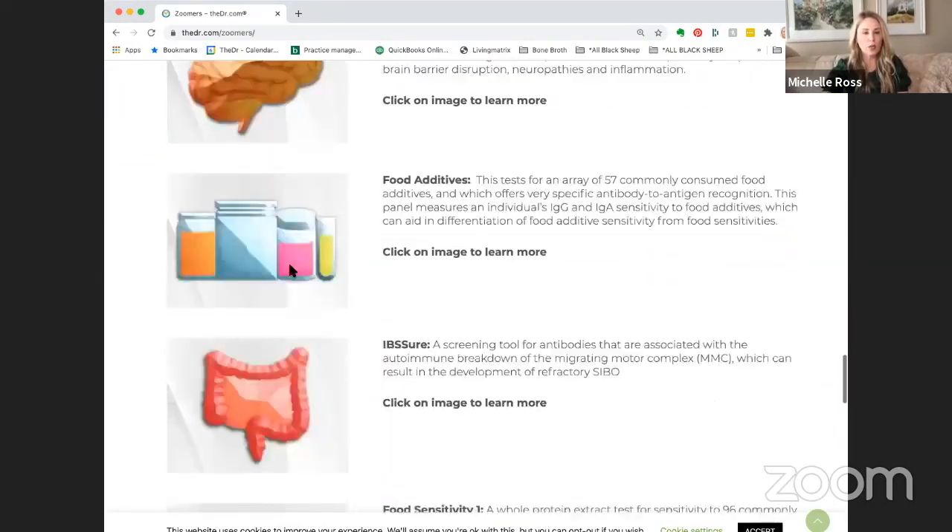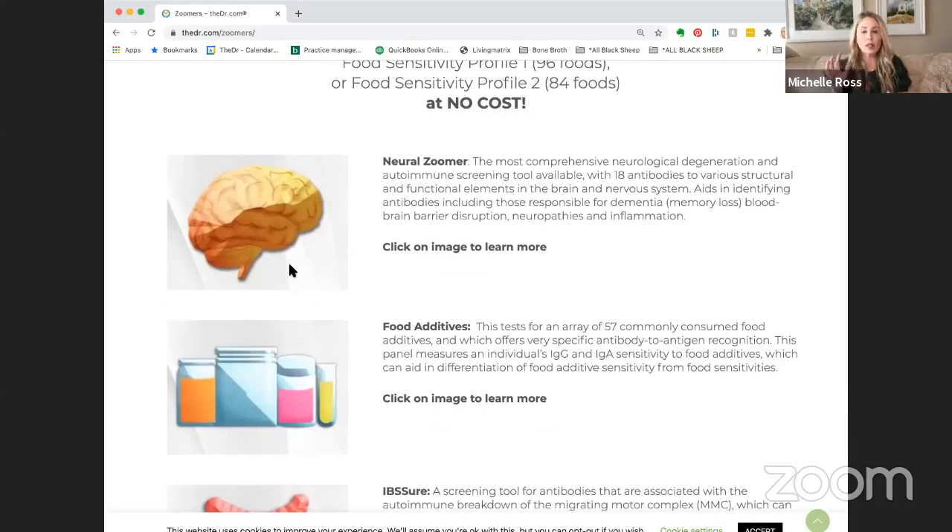Looking at the bonus tests: the basic Neuro Zoomer has 18 antibodies — IgA and IgG — looking at nine antigens, and one marker for blood-brain barrier permeability. The Neuro Zoomer Plus looks at 48 antigens and has four blood-brain barrier permeability markers, giving so much more information. If you can afford the Neuro Zoomer Plus, go for that. If not, even the basic Neuro Zoomer can be motivating to really commit to getting gluten out.